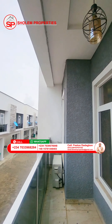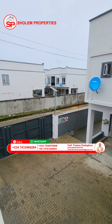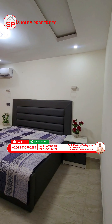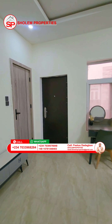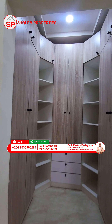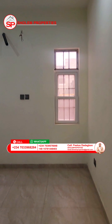This estate is located on Orchid Road, Lekki, Lagos, Nigeria. Now let's talk about the types of buildings we have in this estate and their prices.